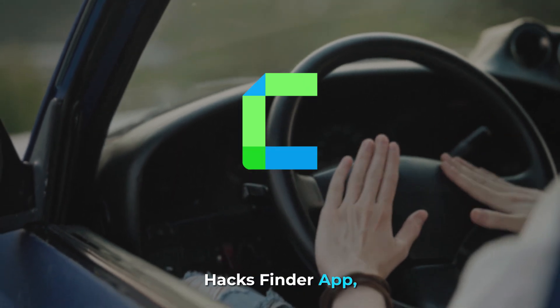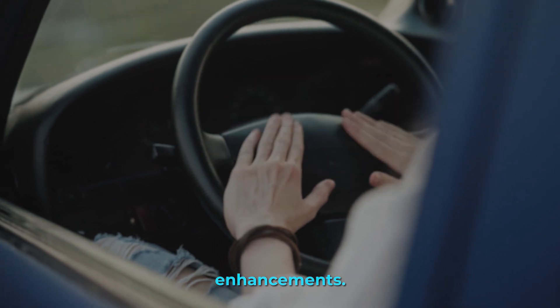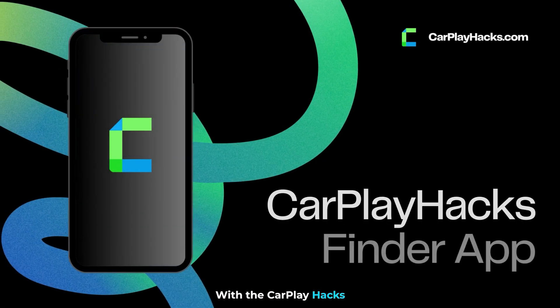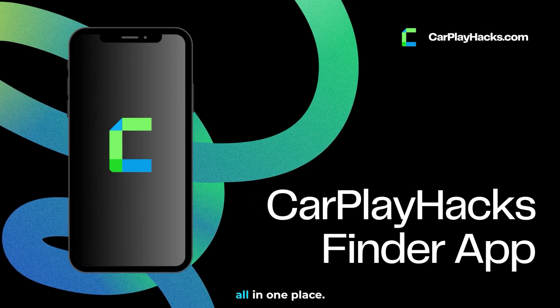Introducing the CarPlay Hacks Finder app, your ultimate companion for discovering the best CarPlay hacks and enhancements. Now available as a convenient web app for all of your devices. With the CarPlay Hacks Finder app, you can easily navigate through a vast collection of CarPlay hacks, tips, and tricks, all in one place.